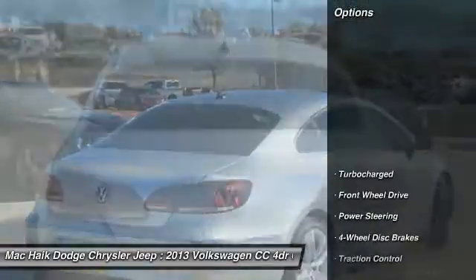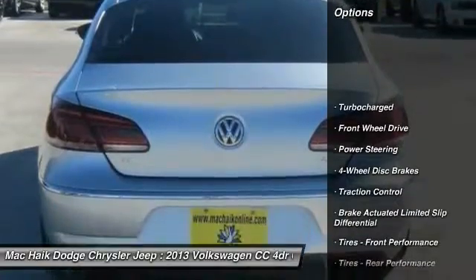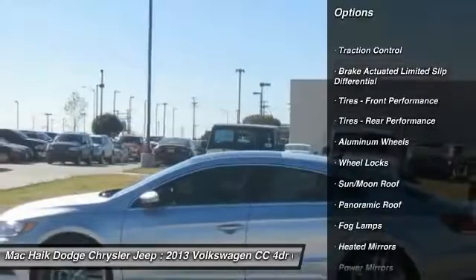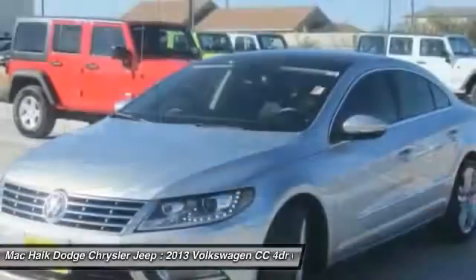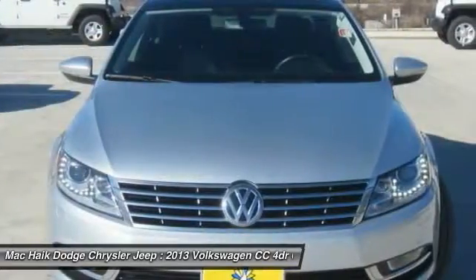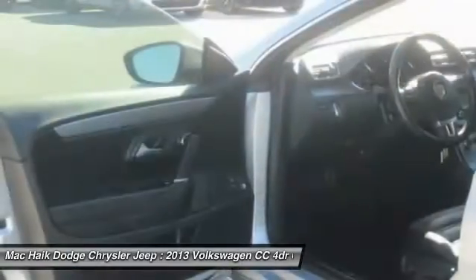Here are some of this vehicle's great options: traction control, stability control, anti-lock braking system, power passenger seat, navigation system, steering wheel audio controls, keyless entry, leather wrapped steering wheel, Bluetooth, driver airbag.